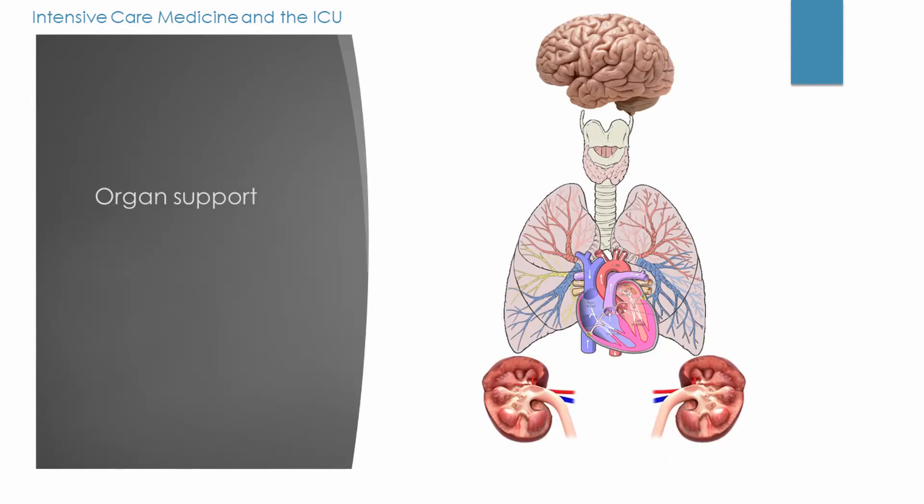Now that we have covered the physical aspects of the intensive care unit, we'll move on to the organ support that we can provide. As you can see from the diagram, these are the primary organs that we can support. Neurologically, we can provide sedation and ventilation, both of which can help control intracranial pressure, and we can also monitor this pressure using specialist bolts — this is usually done on a specialist neurointensive care unit. From a respiratory point of view, we can provide intubation and ventilation, which is the bulk of the work of intensive care, and we will cover ventilation in another episode. We can also provide cardiovascular support, including fluids, vasopressors to bring up blood pressure, and inotropes — drugs that increase the contractility of the heart — as well as specialist cardiac output monitoring.